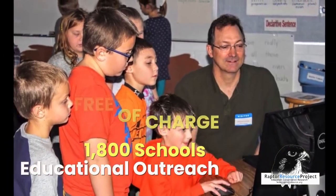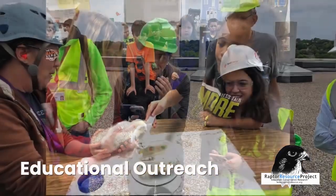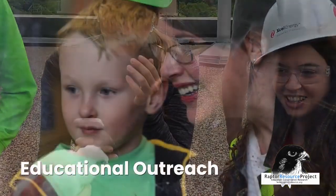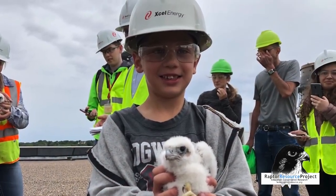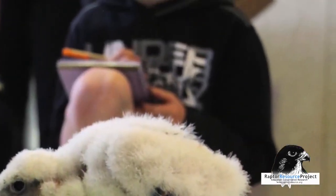These amazing and free programs provide the opportunity to bring young students into contact with live raptors — the only time many of them have had wild things in their presence, close enough to touch. It is a truly unforgettable experience, and it makes quite an impression.